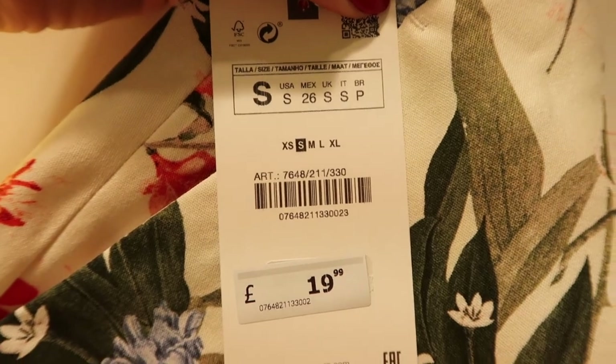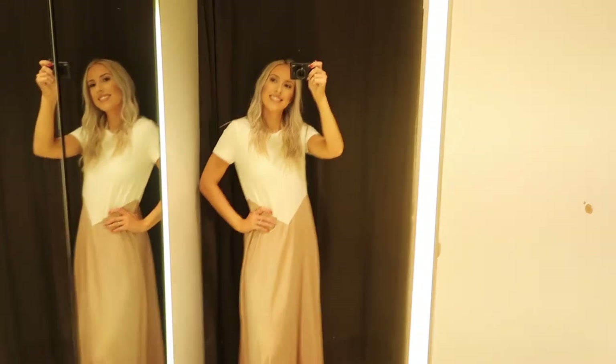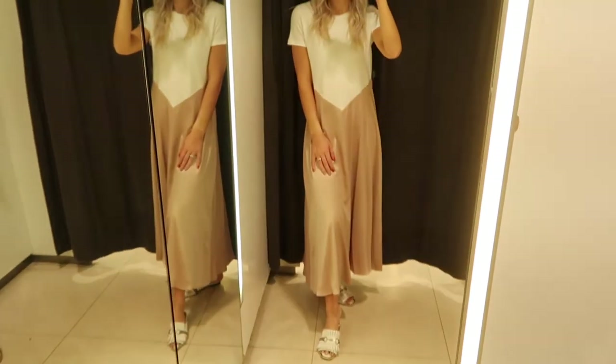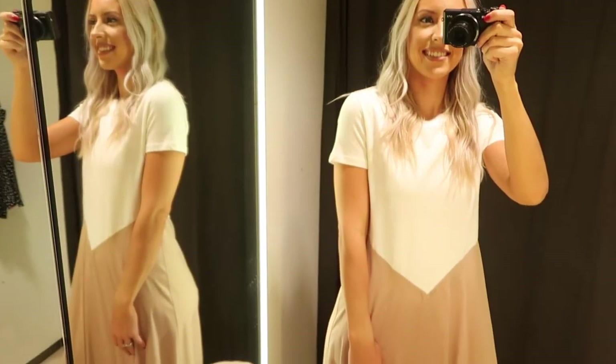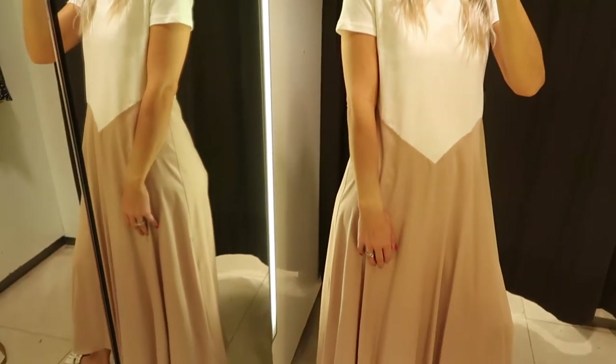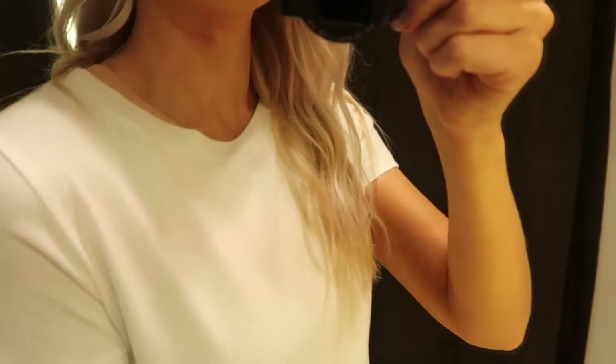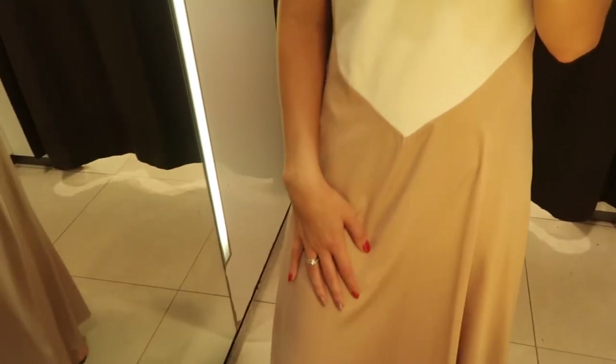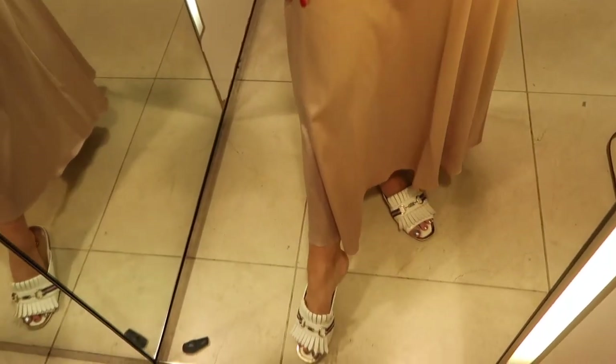These were in a size small and $19.99. Now we've got a maxi dress — I'm completely new to maxi dresses but I love this one. It's a t-shirt style and two-tone: a white t-shirt on top into a more slinky material on the bottom, with a round neck and cap sleeves, then a V which comes down into a nude silky maxi skirt. This was in a size small and $25.99.